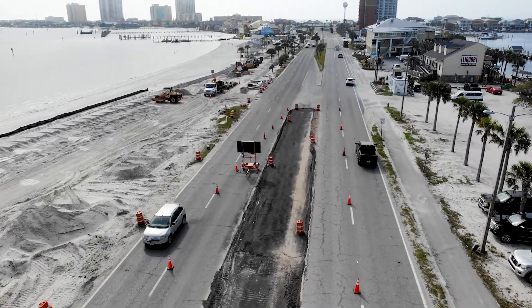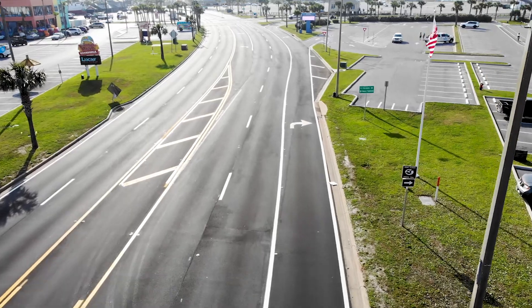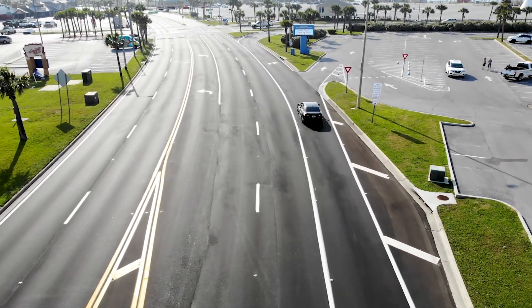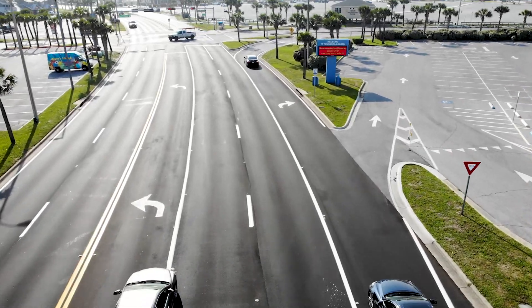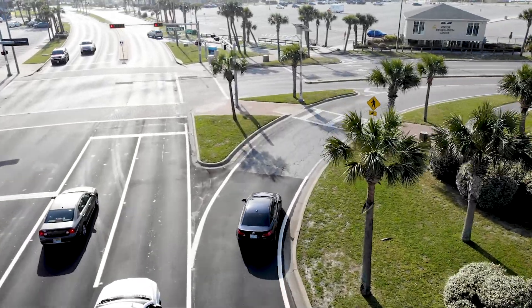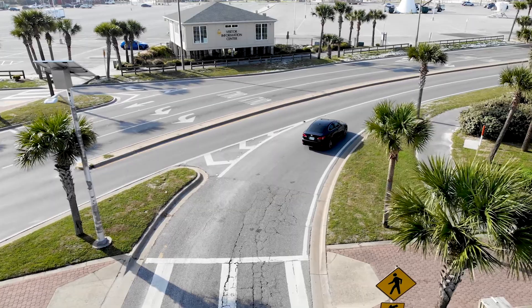For those heading toward Fort Pickens, we've added 800 feet of right turn lane turning onto Fort Pickens Road. We used the existing footprint of the roadway — just repaved it and put new lines down — and that gives 800 more feet of right turn lane, allowing cars coming down Pensacola Beach Boulevard to turn right without having to stop, getting more cars through the intersection in a timely manner.